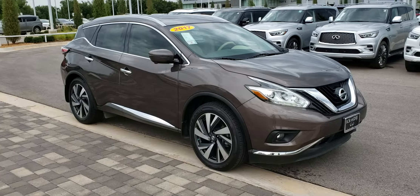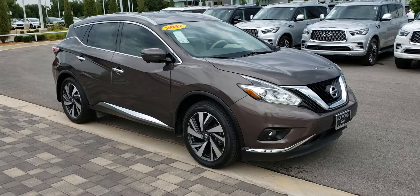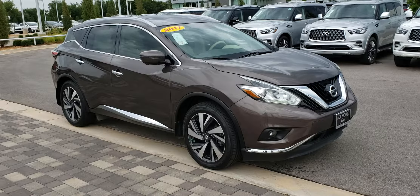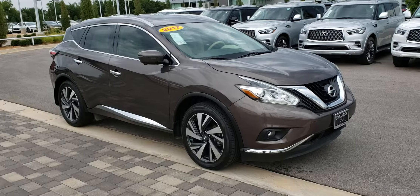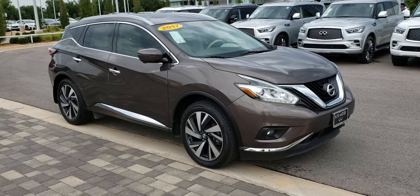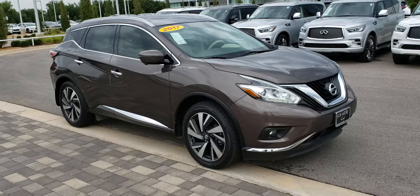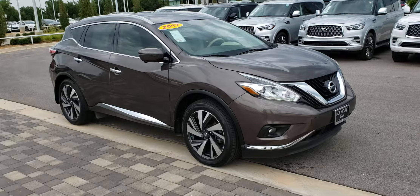Hello, it's Craig Smith at Bob Moore Infinity, Oklahoma City, Oklahoma. This video is going out to Carol Mann. Carol, this is your 2017 Nissan Murano Platinum that you're interested in, and it is a beautiful car.